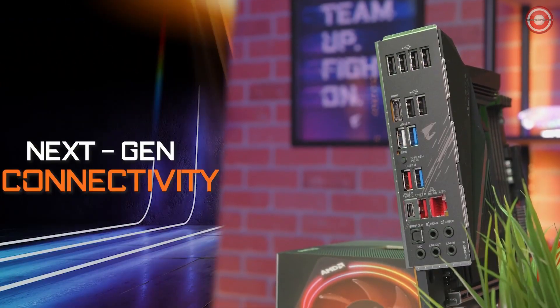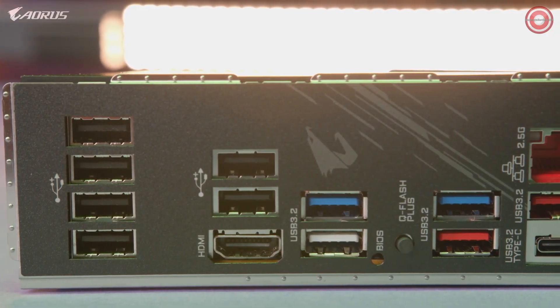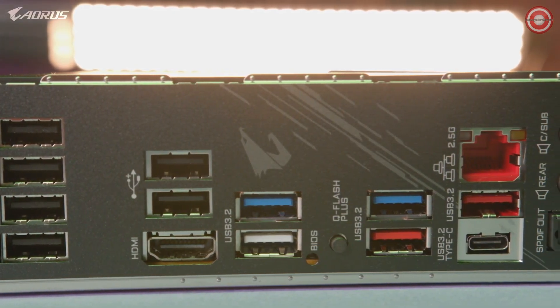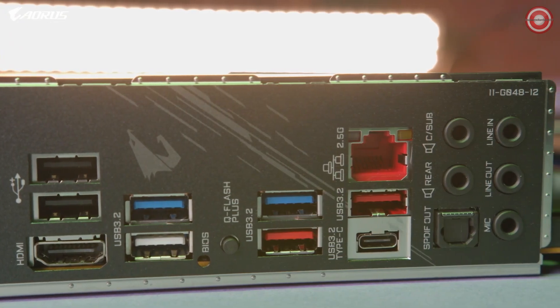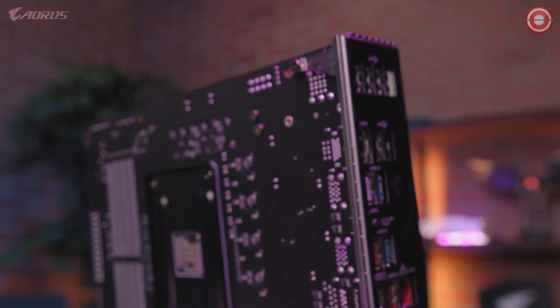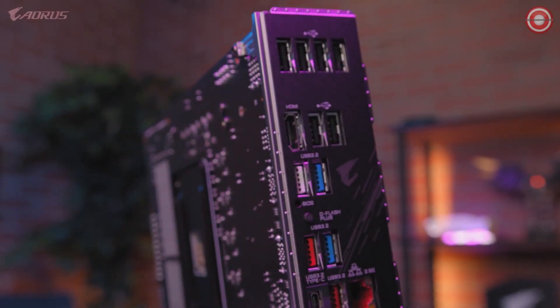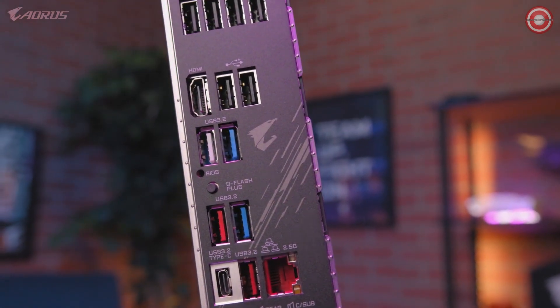When it comes to I/O, the B550 Aorus Pro has you covered. This motherboard features a flexible array of USB Type-A and Type-C ports, giving you plenty of options for connecting external devices. And when it comes to networking, the B550 Aorus Pro also comes equipped with a next-gen 2.5 gigabit Ethernet LAN, which ensures a super-fast connection for the best possible online gaming experience. If you're looking for the fastest internet speeds on a mid-range motherboard, you won't be disappointed.